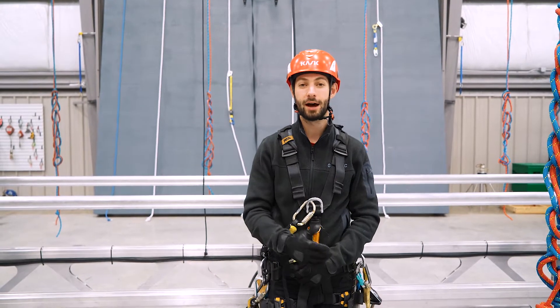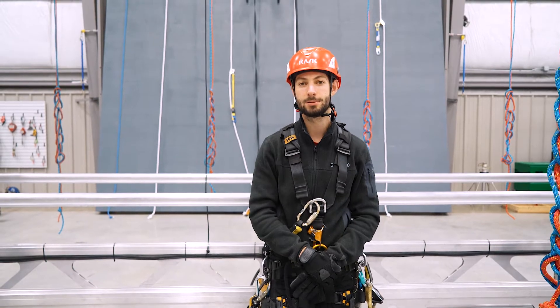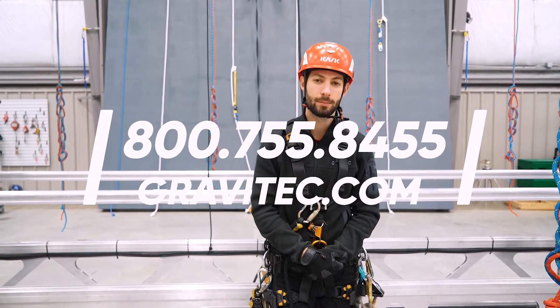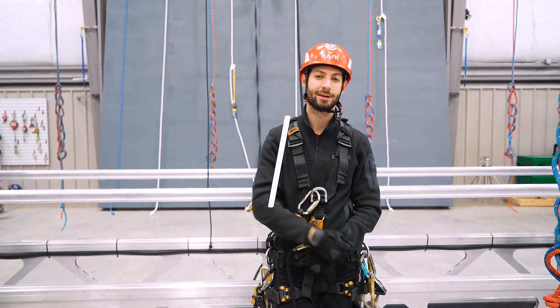For more information on this topic, or information on our course — Fall Protection and Rescue on Suspended Scaffolds — you can visit us online at gravitech.com. You can give us a call, but I'm sure there's a link somewhere down below you can click on. Thanks for watching. If you want to see more videos like this, make sure to subscribe.